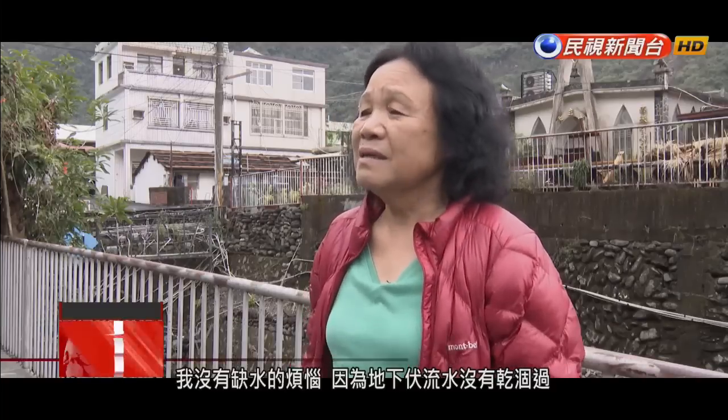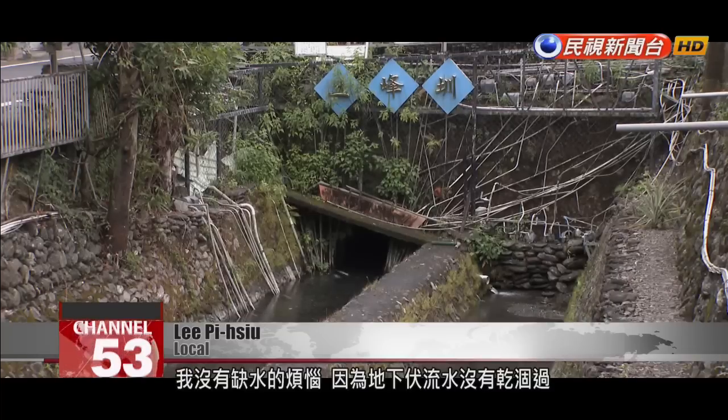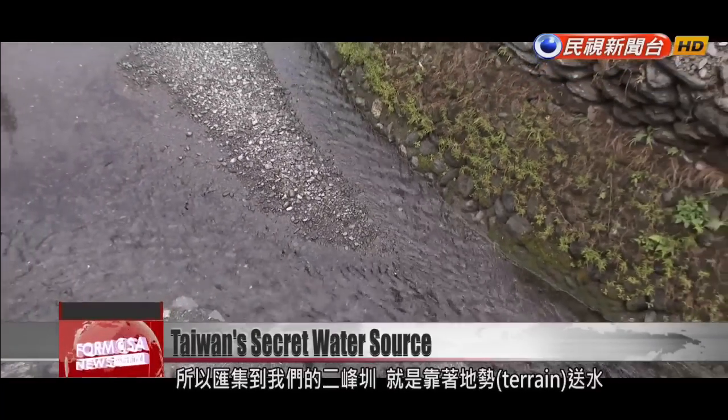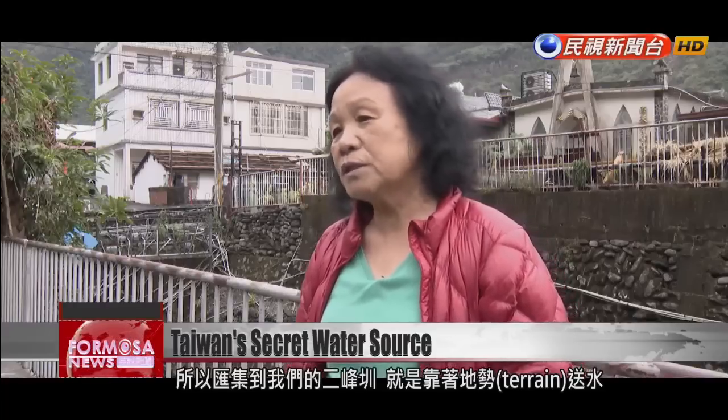We don't have to worry about running out of water because the underground stream has never dried up before. From north to south, Daooshan is wet year-round. There is always water flowing down, so there will always be water in Erfeng Canal coming down along the terrain and into the canal.